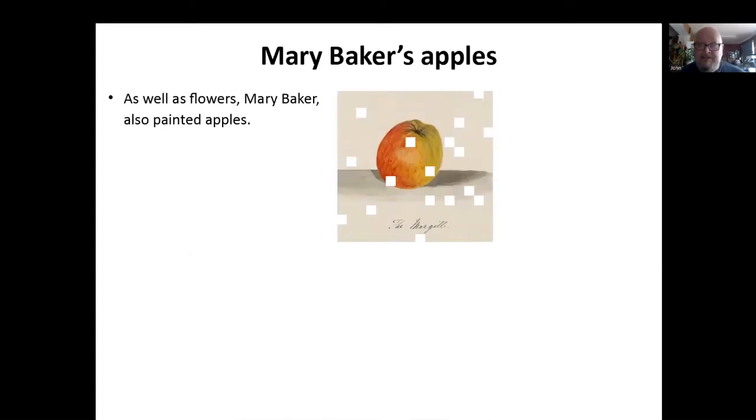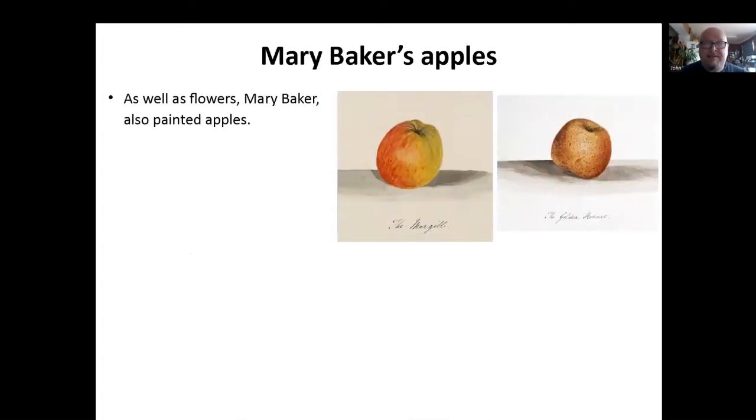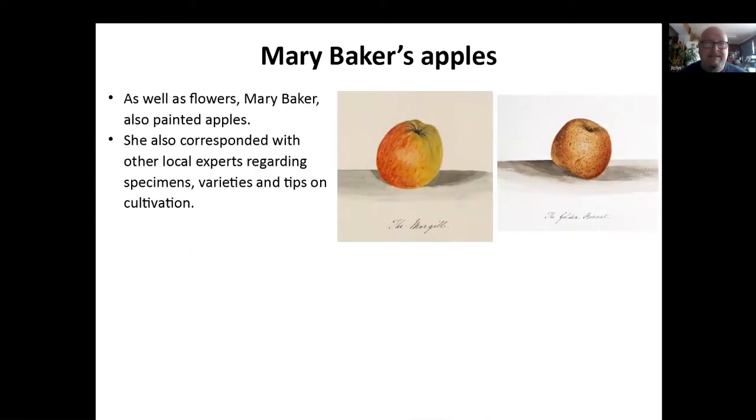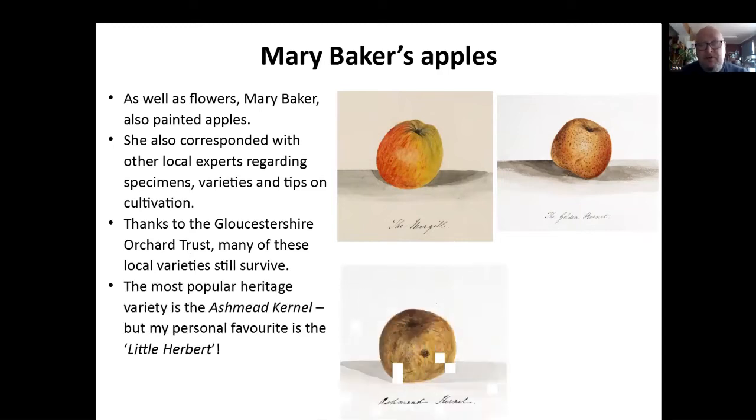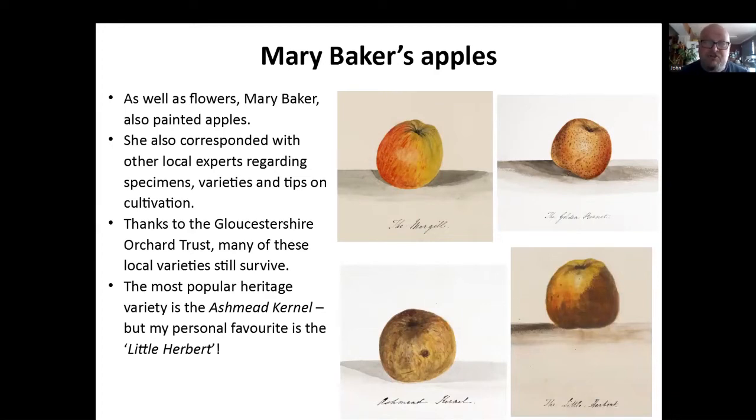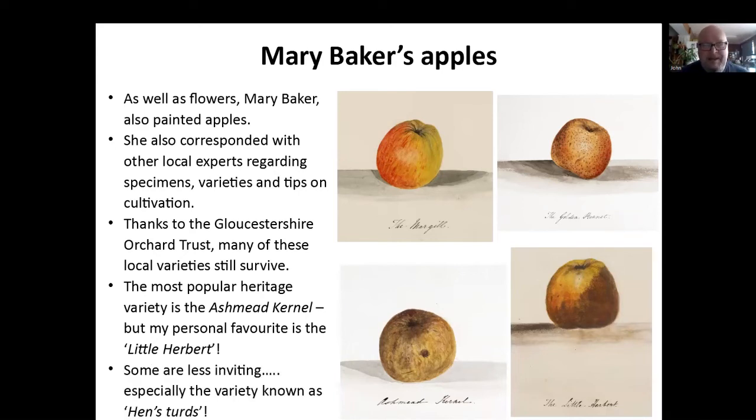Going back to Mary Baker — as well as flowers, she also painted apples. These beautiful images she's done, and as well as painting them, she corresponded with local experts on apples, and they all exchanged hints and cultivation of types of varieties, identifying specimens. Thanks to the Gloucestershire Orchard Trust, lots of these local varieties still survive and you can still eat them. The most popular one is the Ashmead Kernel — we've got an Ashmead Kernel tree grown in the archives. My personal favourite is the Little Hubbert, I love that one. But you know, they are really nice apples. However, would you want to eat a 'Hen's Turd'? Probably not, but apparently if you cook it right, it's fine.